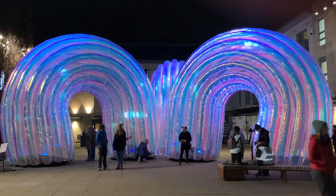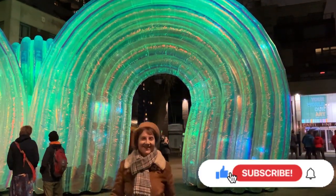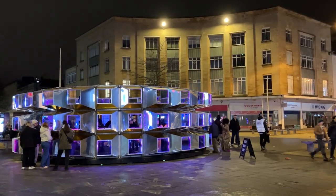To follow my adventures around Bristol and beyond, please hit the subscribe and bell button. Thanks for watching.